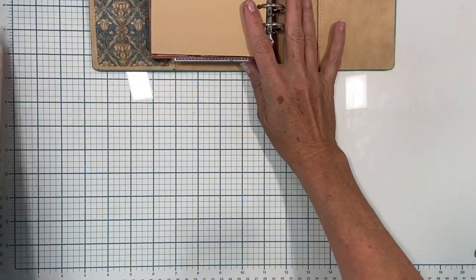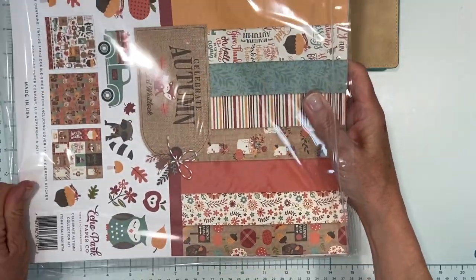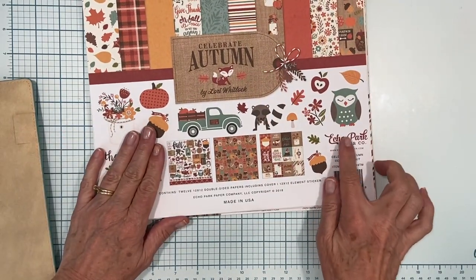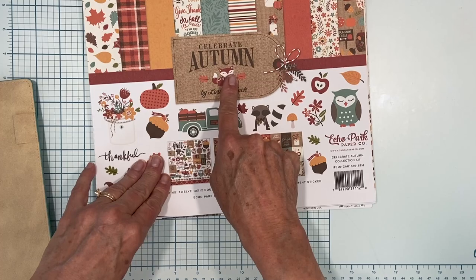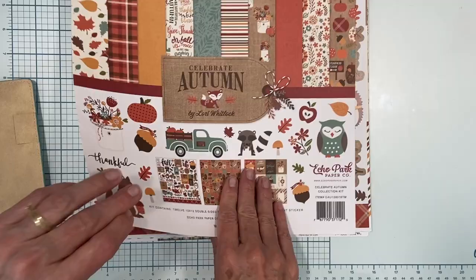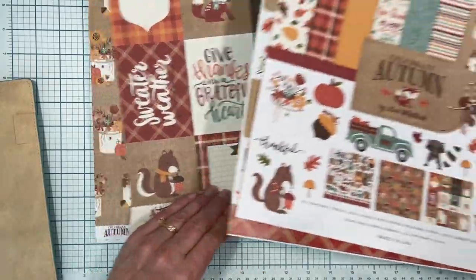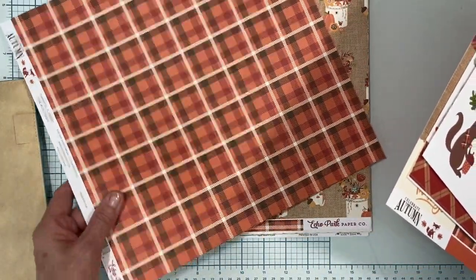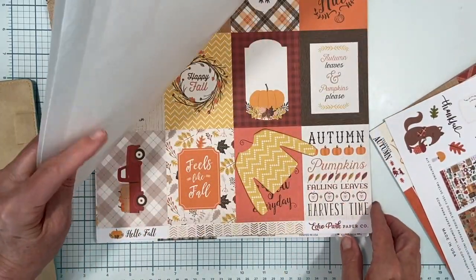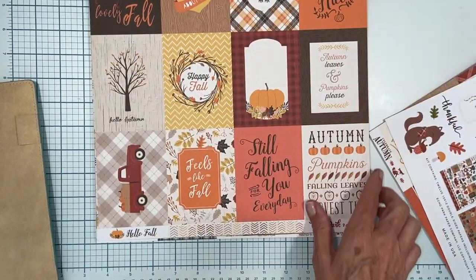I went into the old craft stash and I have this big bag full of fall papers. This is Echo Park by Lori Whitlock — Celebrate Autumn — probably an older one. There's a lot of cute things in here: stickers and all kinds of stuff. I also have 'Hello Fall,' another collection that will definitely work together. I think a lot of this will be fun for background papers.